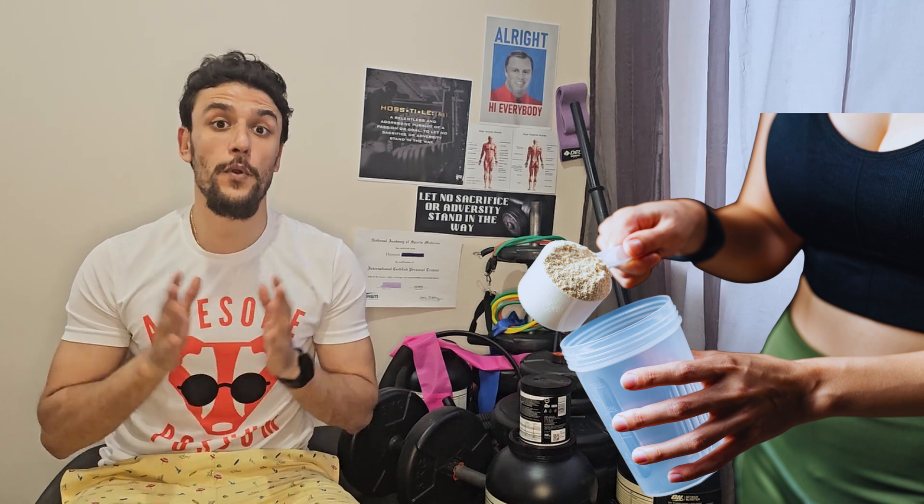Almost all of us meatheads have a protein shake after a training session, but how many grams of protein do you need in this protein shake? Hello folks, Scientific Health with a K here. How many grams of protein do we need in a meal or a protein shake to maximize muscle growth?